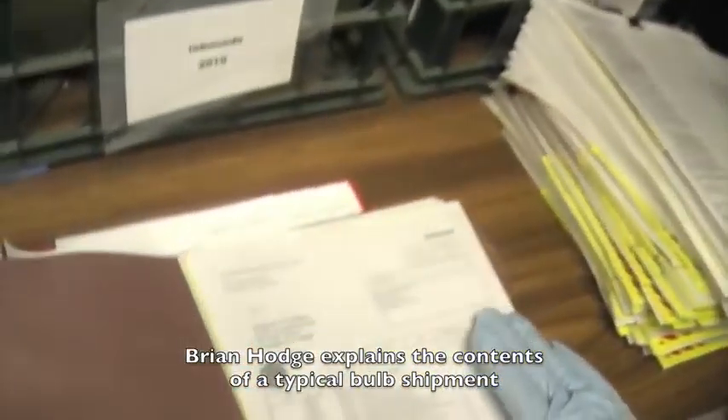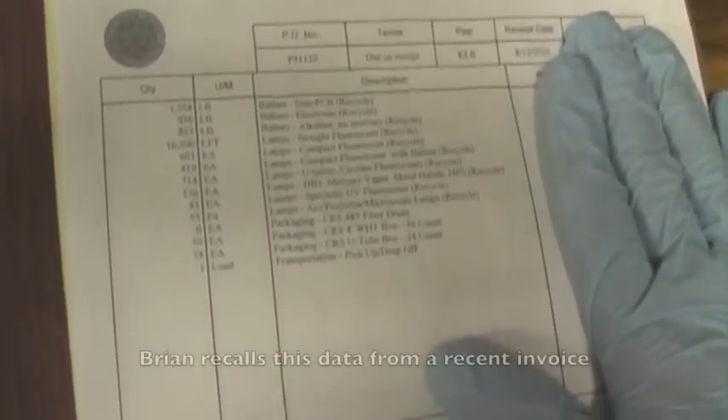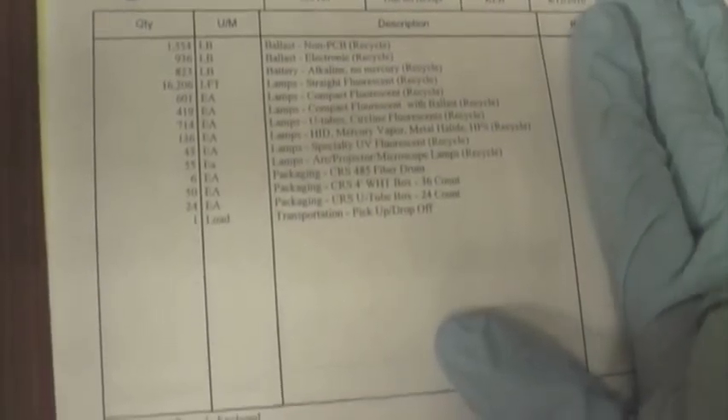This was one shipment that shows you the volume that we send, and this is about average — 16,206 straight feet of the straight bulbs. So that's the four-footers, six-footers, as well as eight-footers. And that's how they charge, by the foot.